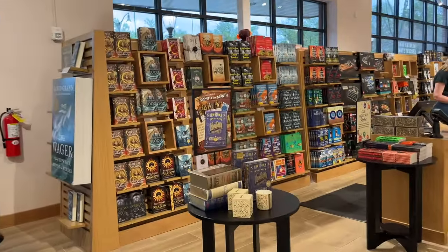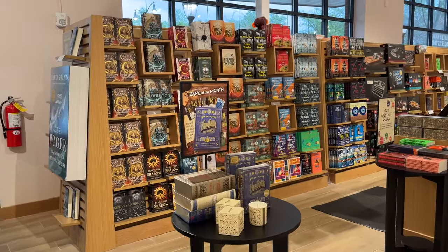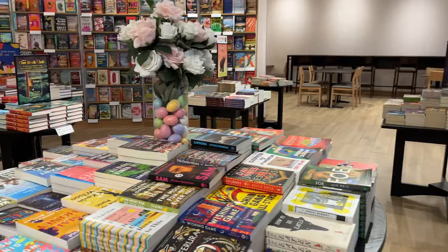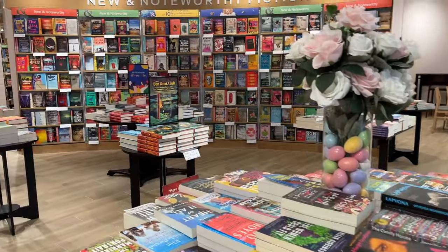This Barnes & Noble is the prettiest Barnes & Noble I have ever seen in my entire life — I just want to stay here all day. Like literally all day — what the heck, this is so cute. I love it so much.